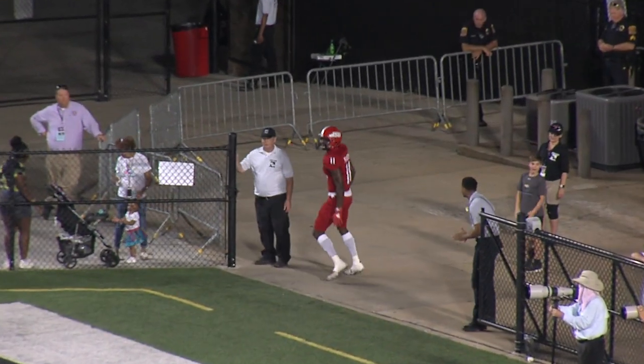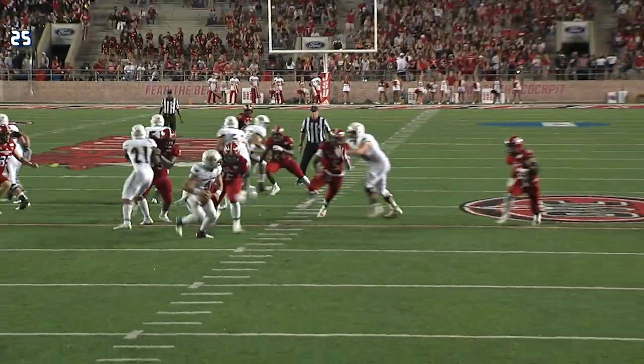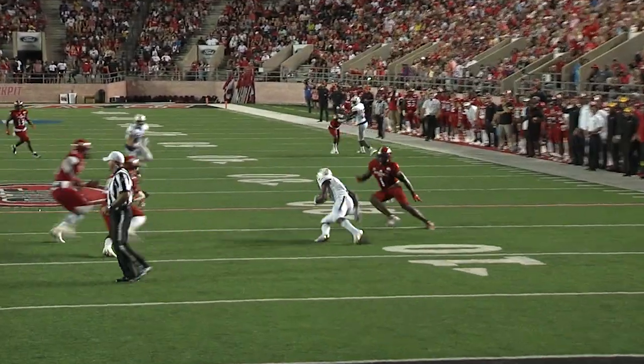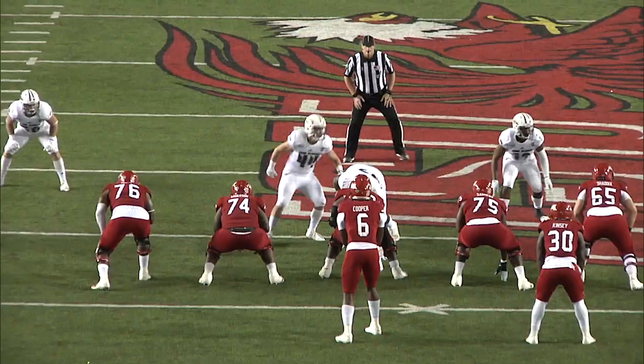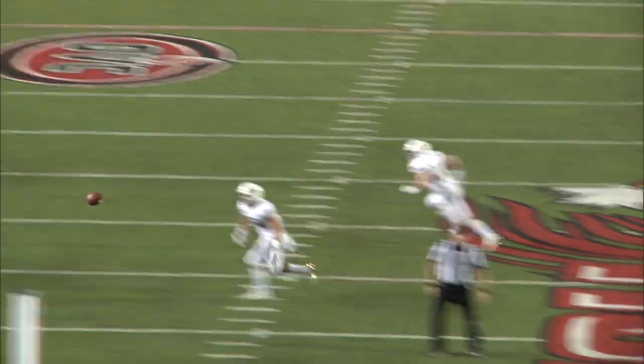Boy, that is a way to answer. Second and ten. Gamecocks 4 of 7 on third down tries.